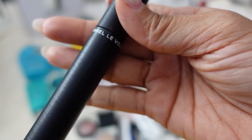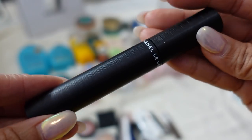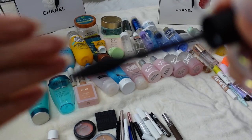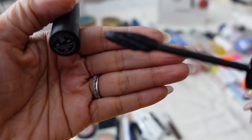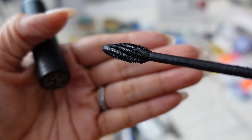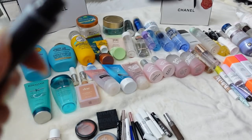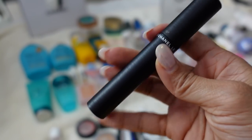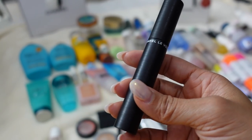The Chanel Le Volume Stretch de Chanel was a huge thing when it came out, but I don't like it. I hate the wand — it's this really innovative spirally wand but I just don't like it. I didn't think it really gave length or volume, it smudged pretty quick, and for the price I was just not impressed.